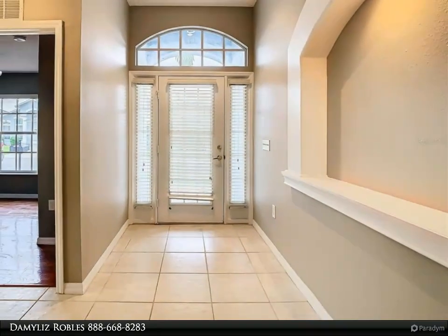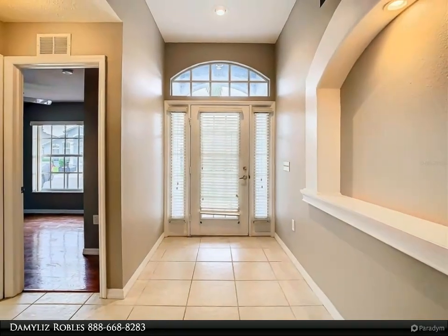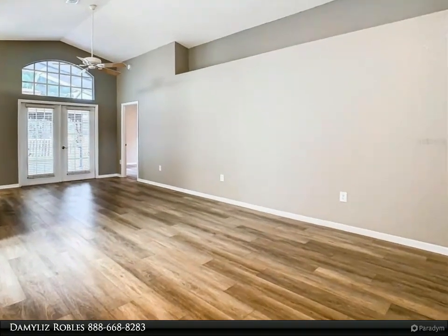Step inside to find brand new flooring throughout and fresh interior paint, giving the home a modern and welcoming feel. The roof, just three years old, ensures peace of mind for years to come.